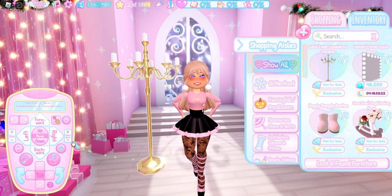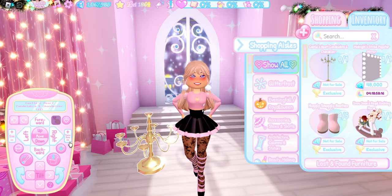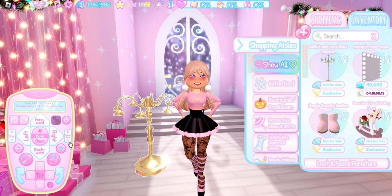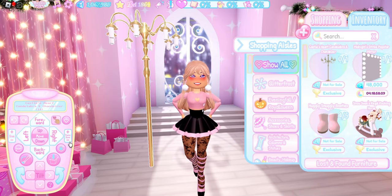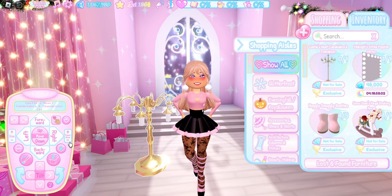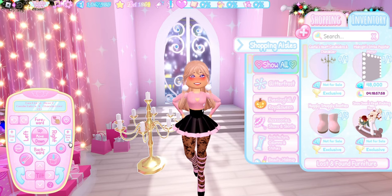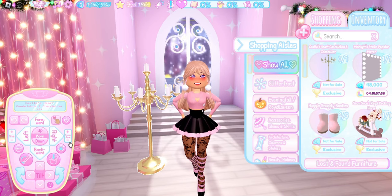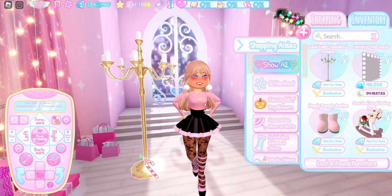Here is what it looks like, and it has 26 transformations, so we're going to quickly go through all of them. This item is also a chandelier, so you can put it on your ceiling as well as have it on your floor. I think most of the transformations are chandelier transformations — there seem to be only a few where you can have it as a non-chandelier — and we are back to transformation one.